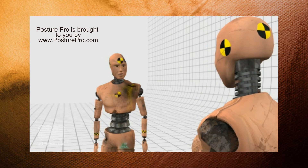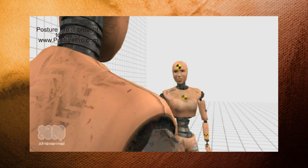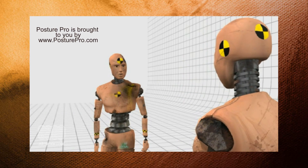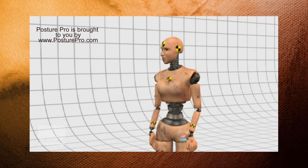Sounds complicated and time-consuming. Actually, you can perform a posture exam to reveal a patient's posture number in about 17 seconds. That's very impressive. There are other important reasons for choosing Posture Pro. Dr. Ventura invented this technology 17 years ago and has helped over 11,000 offices around the world implement this software.